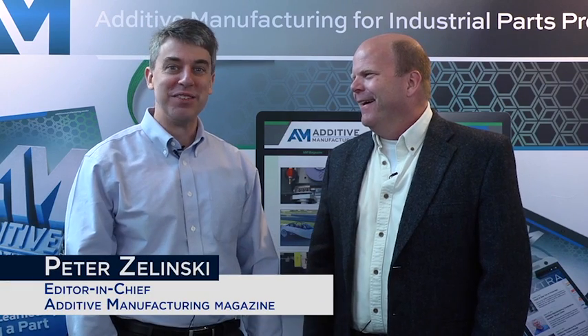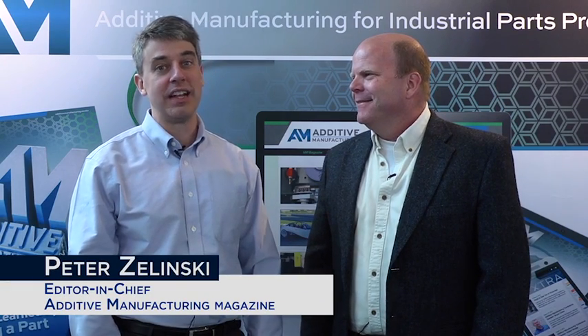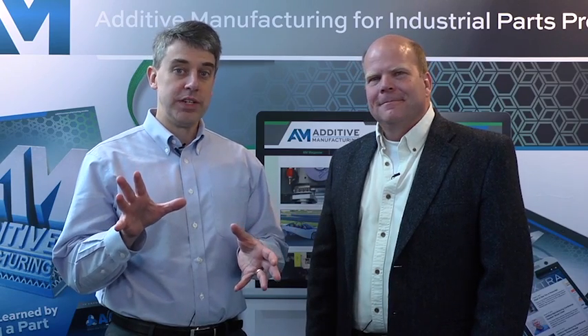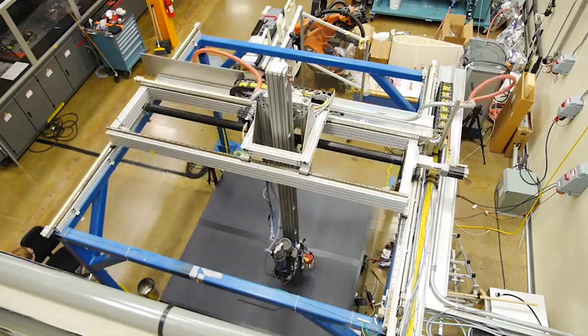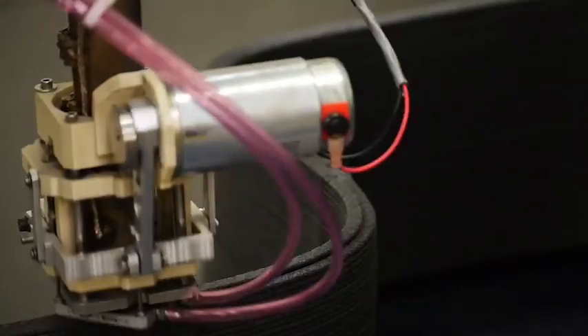I'm Pete Zielinski with Additive Manufacturing Magazine, talking to Lonnie Love. Lonnie is part of the Manufacturing Systems Research Group with Oak Ridge National Laboratory. Oak Ridge has a manufacturing demonstration facility that can help manufacturers explore and come up to speed with additive manufacturing technology. Lonnie, I think you'd agree that additive is still at the leading edge, even though it's advancing quickly. What are the frontiers of additive? What are the ways it could help existing industries or cultivate new ones?